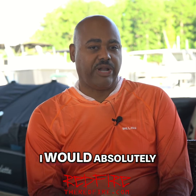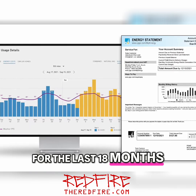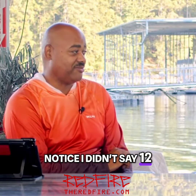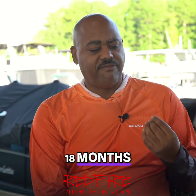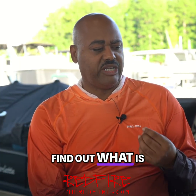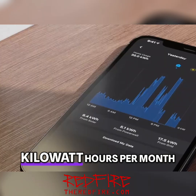Step two: I would absolutely pull your electric bills for the last 18 months. Notice I didn't say 12 — I said 18. Pull your electric bills from the last 18 months and find out what your average usage is in kilowatt hours per month.